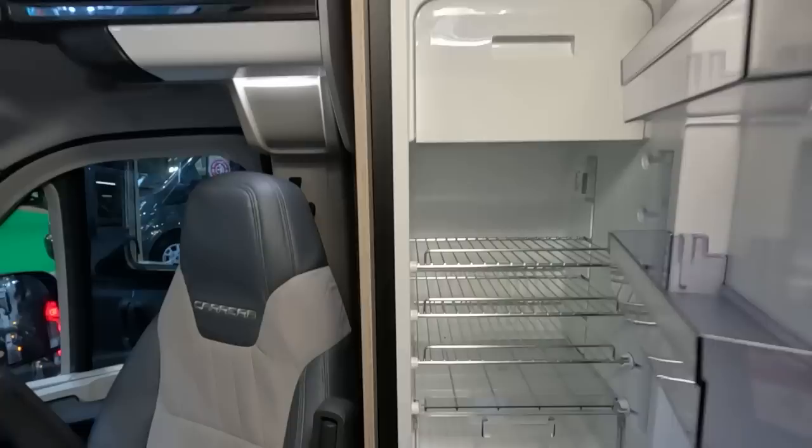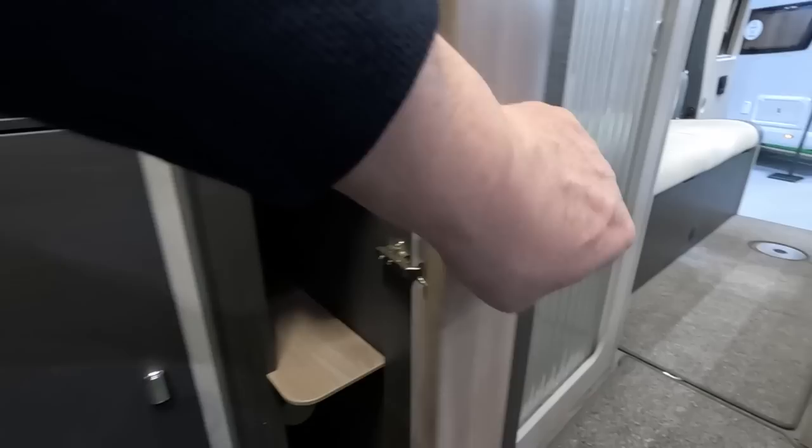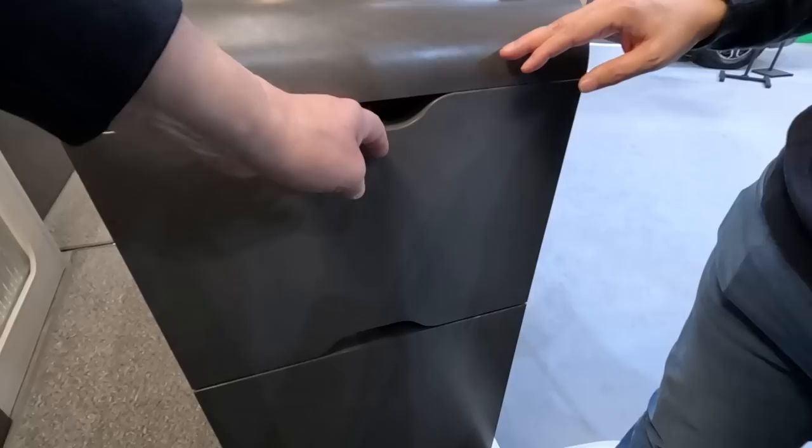There's a Dometic compressor fridge — same shelves — and a compressor fridge below that. Oh, a huge locker — that's good. Seems to be covered here as well, with a lot of shelves. Your table's in there, your centre table — loads of storage. I'm always amazed how much they fit into these panel van conversions.